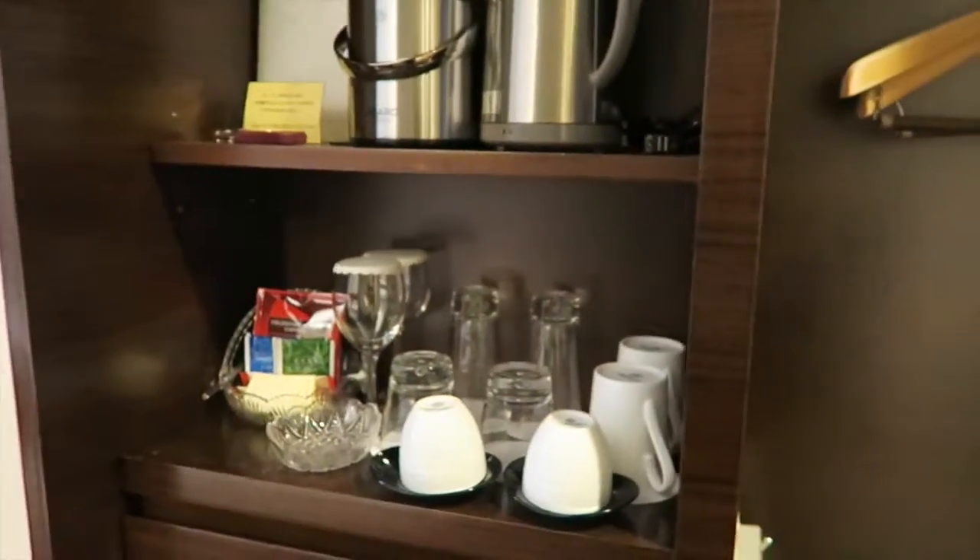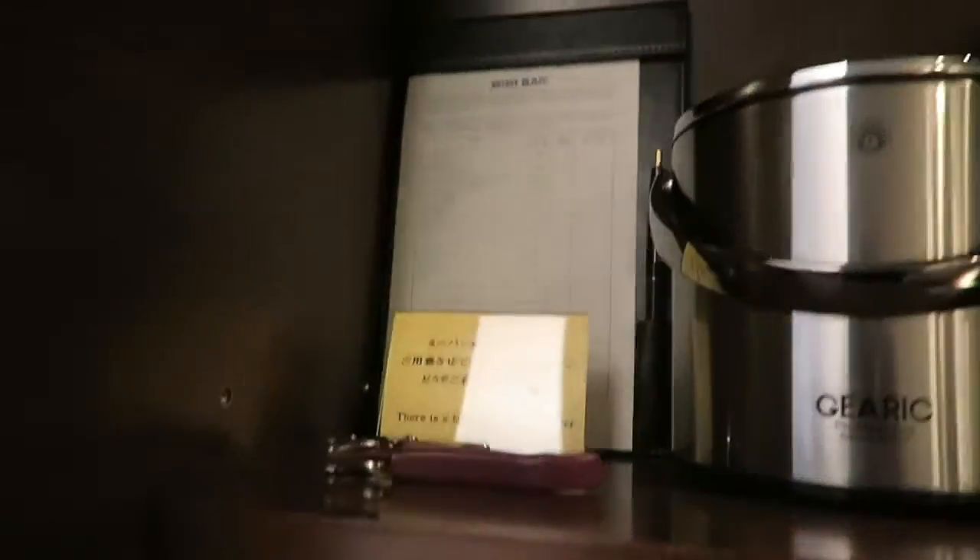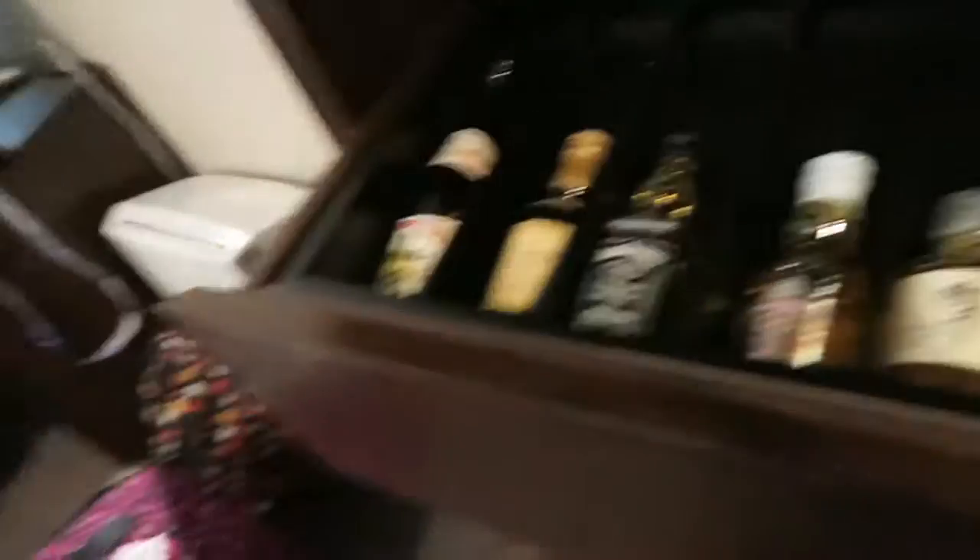You close the doors like that — ooh, they open like that. And then we have a little stationary thing with like tea, coffee, ice, minibar, and it tells you how much the minibar costs.